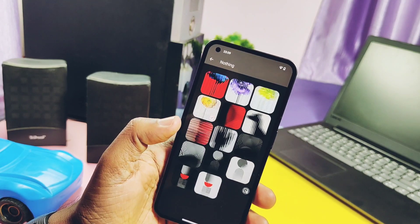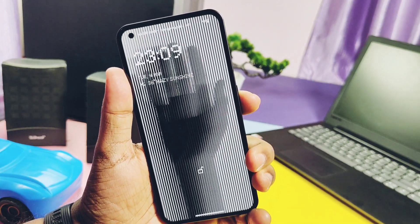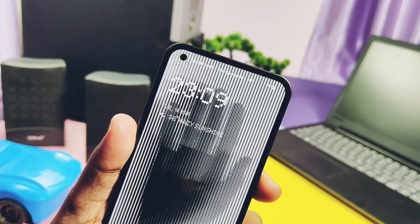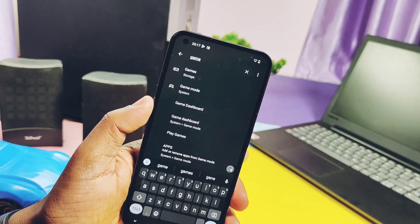The hand shadow wallpaper — I like it the most. It's a signature wallpaper of Nothing Phone which was already available from the start, but now its quality seems improved a lot in this OTA.